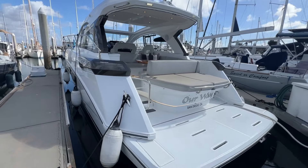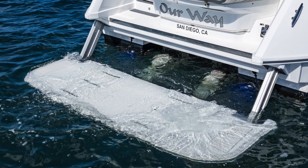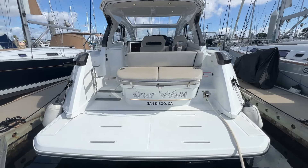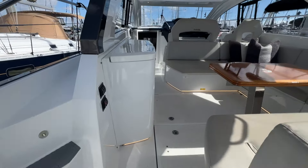On the transom, you have a retractable swim platform. This is electric — goes down all the way underneath the water, giving you a nice little beach. And also a Glenn Denning shore power cord here. This is retractable by the push of a button.